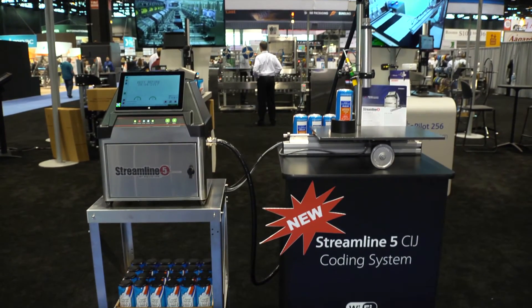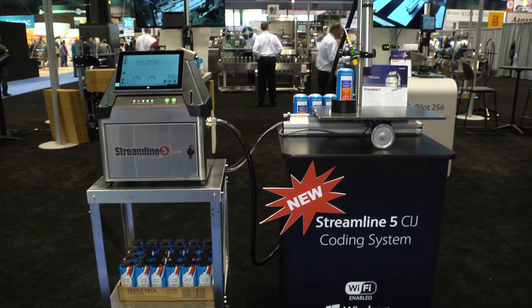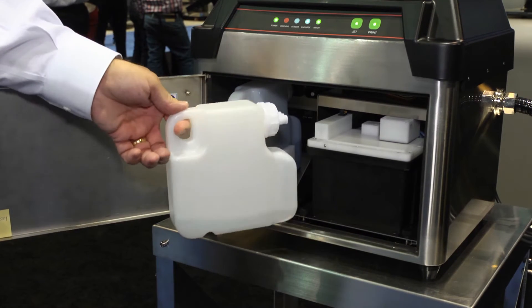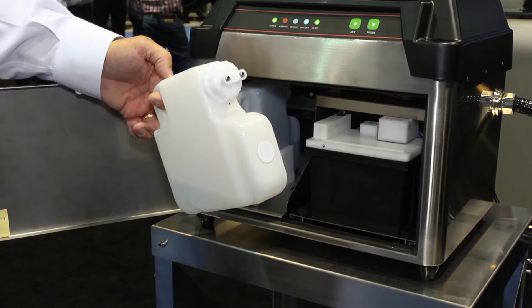The printer features a wireless tablet for interfacing and setting up messages. We also feature easy to change ink and makeup cartridges that are simply slid in when needed.